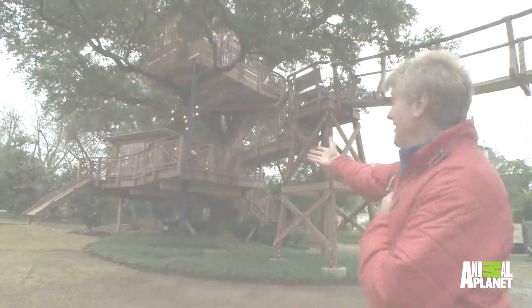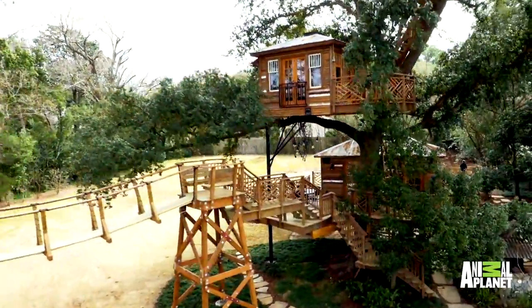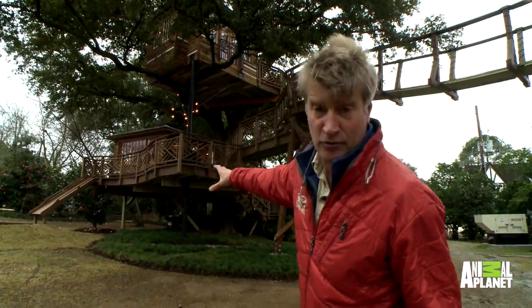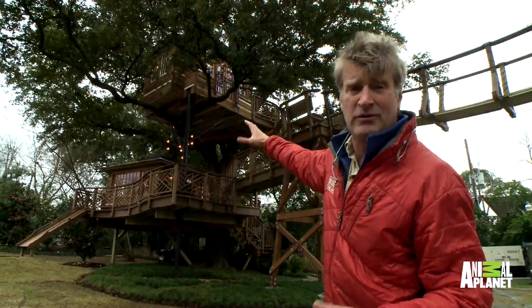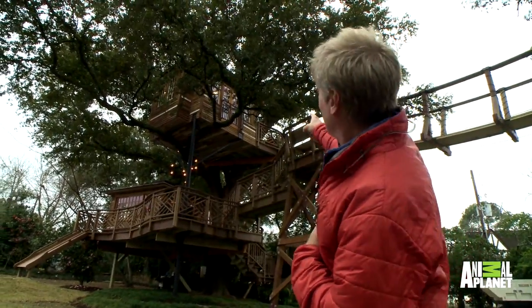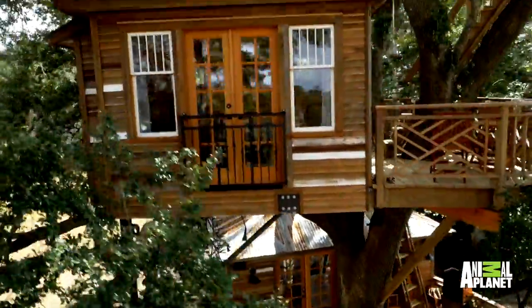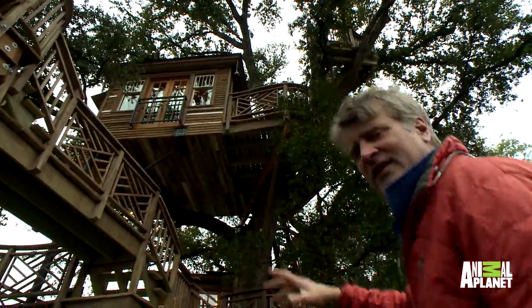Look at this. This is a Swiss Family Robinson special. We have pod one on the ground — well, not on the ground, about 10 feet off the ground. Pod two, the bedroom pod, about 23, 24 feet off the ground. And then you can't quite see the third pod, but it's a little crow's nest about 35 feet off the ground. It's just so fun. Let's go see.